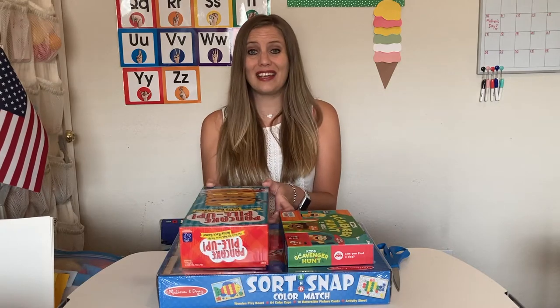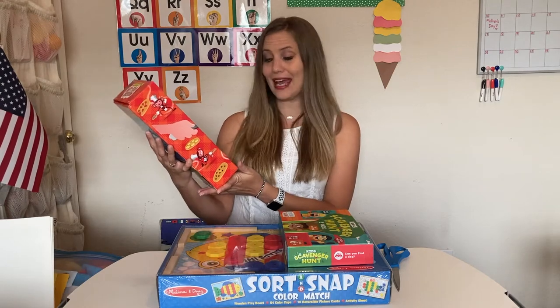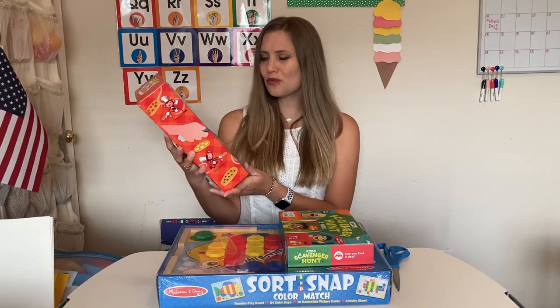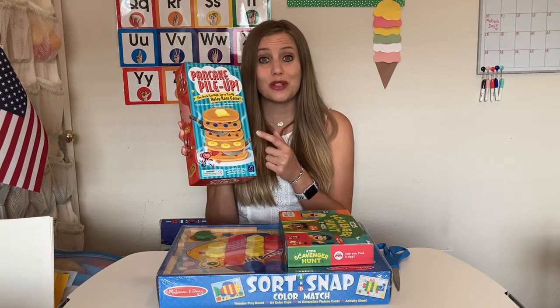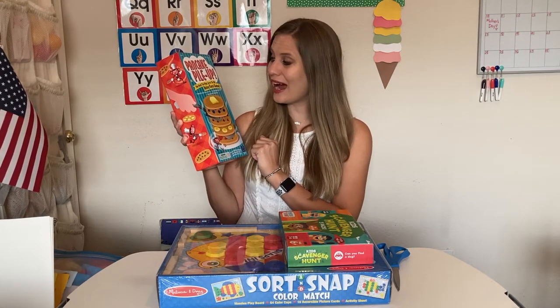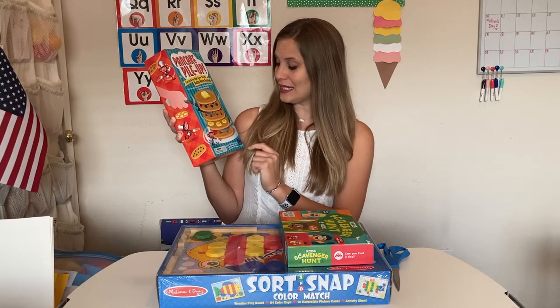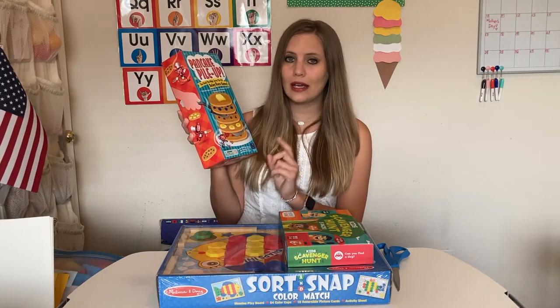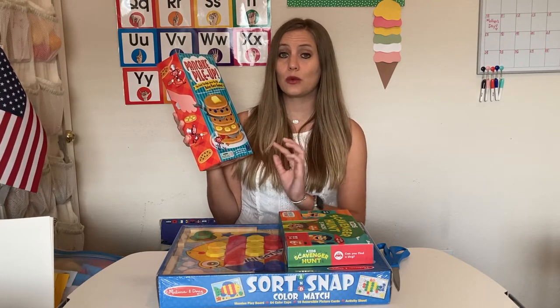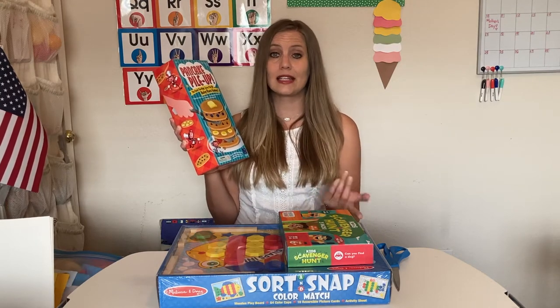The first game I want to talk about is called Pancake Pile Up, made by Educational Insights. It's a great gross motor game — the stack them high, serve them up, relay race game. It says it's good for four-year-olds and up, but I actually played this with three and four-year-olds, so it definitely works for that age, though they might need a little more assistance than older children.